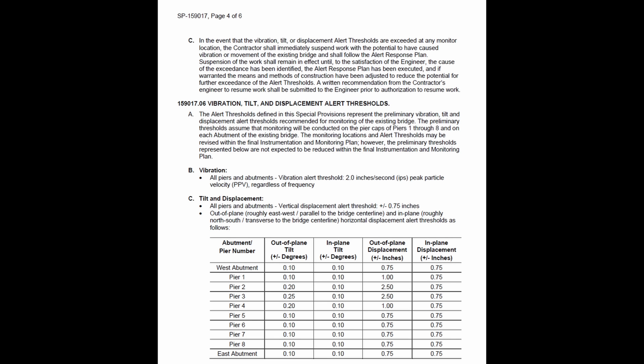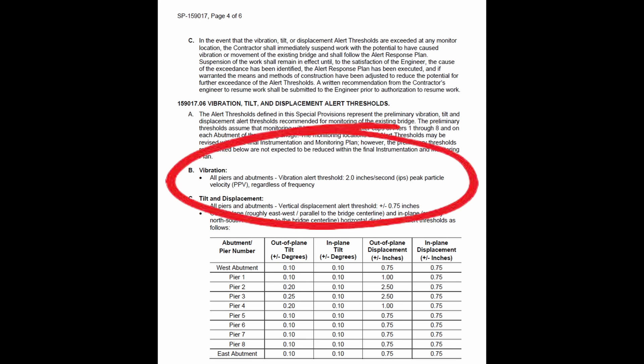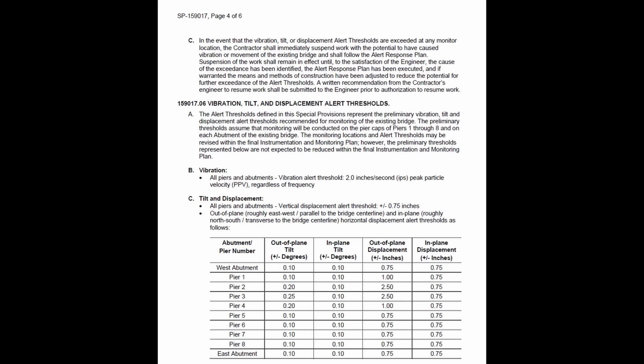Looking at some of these threshold values: what caught my eye was the vibration alert threshold of two inches per second peak particle velocity, which strikes me as rather high. A lot of times when you see a peak particle velocity of two inches per second in a project specification, that reference came from a specification for blast-induced vibration. In my experience, allowable peak particle velocities for construction-induced vibrations, which tend to be in the 10 to 30 hertz range, are much lower. They also had thresholds on vertical displacement of plus or minus three-quarters of an inch and specifications on out-of-plane tilt of each pier — a very rational approach in my opinion.